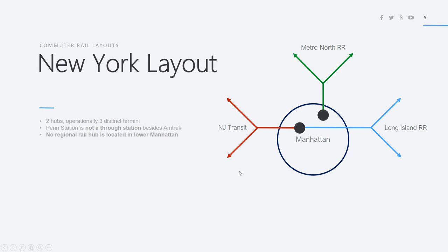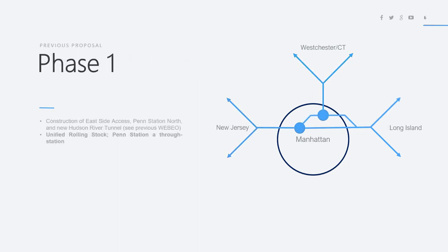The first step of my master plan involves the construction of the East Side Access, which is actually under construction right now. As of now it should be completed in December 2022, but it has been delayed many times. It also involves Penn Station North and the new Hudson River rail tunnel — a four-track rail tunnel with a new connection between Penn Station and Grand Central. This allows unified rolling stock and more opportunities for trains from both New Jersey and Long Island to serve both Penn Station and Grand Central through through-running.